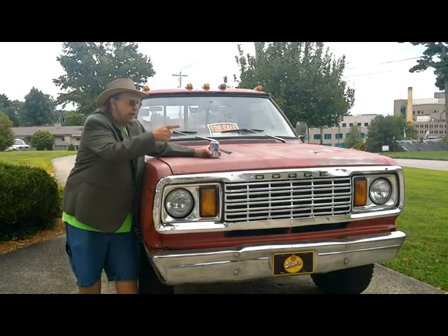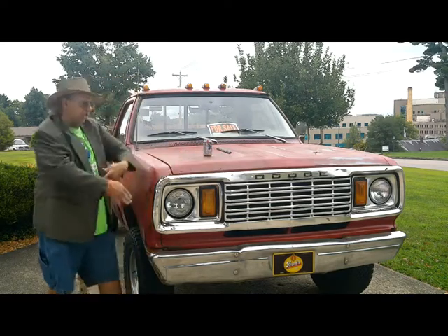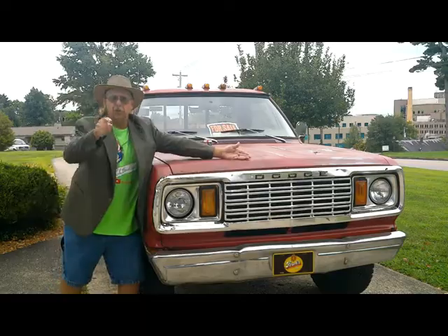Here at Rick's Rusty Rex, we have plenty of inventory. This 1978 Dodge W-150.